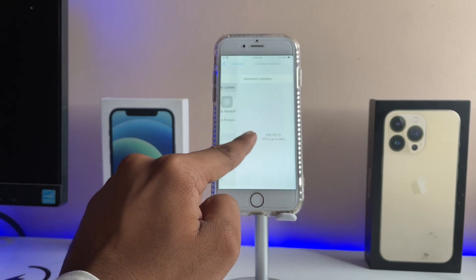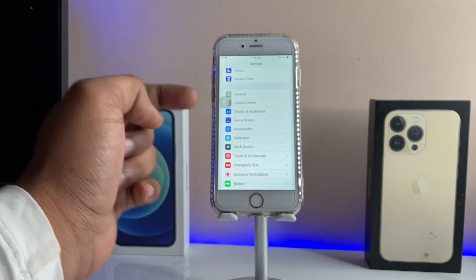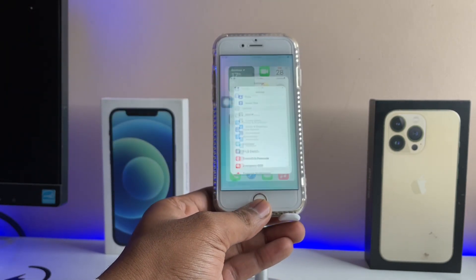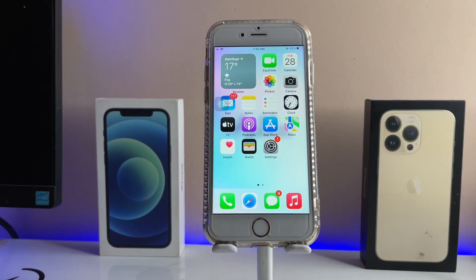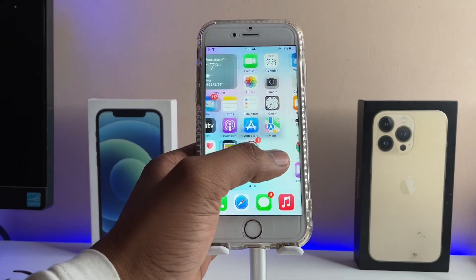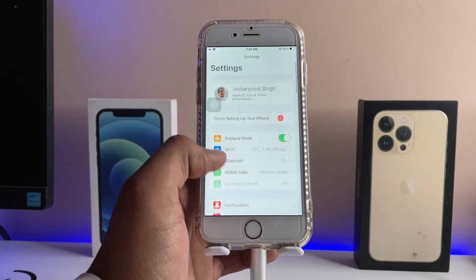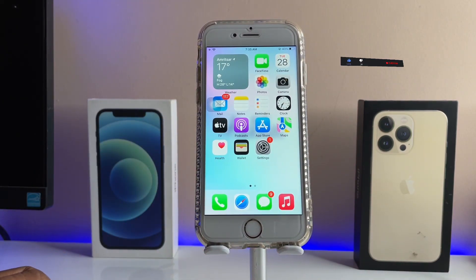I'll show you how to fix this problem in this video. As you can see, I'm running iOS 15.7.3 and the new update for iPhone 6S is 15.7.4, but the new update is not showing here.